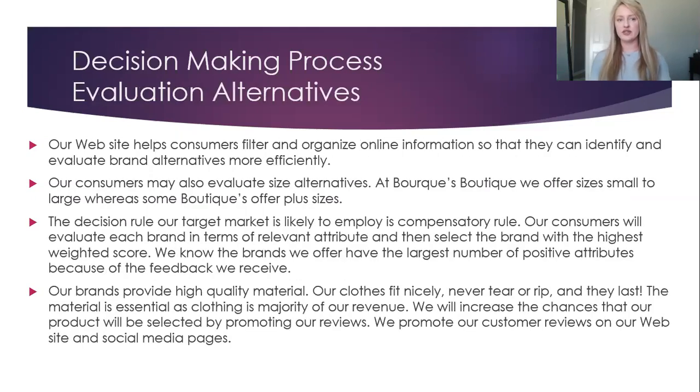The Evaluation of Alternatives: our website helps consumers filter and organize online information so that they can identify and evaluate brand alternatives more efficiently. Our consumers may also evaluate size alternatives. At Burke's Boutique, we offer sizes small to large, whereas some boutiques offer plus sizes. The decision rule our target market is likely to employ is compensatory rules. Our consumers will evaluate each brand in terms of relevant attributes and then select the brand with the highest weighted score. We know the brands we offer have the largest number of positive attributes because of the feedback we receive. Our brands provide high-quality material. Our clothes fit nicely, never tear or rip. We will increase the chances that our product will be selected by promoting our reviews on our website and social media pages.